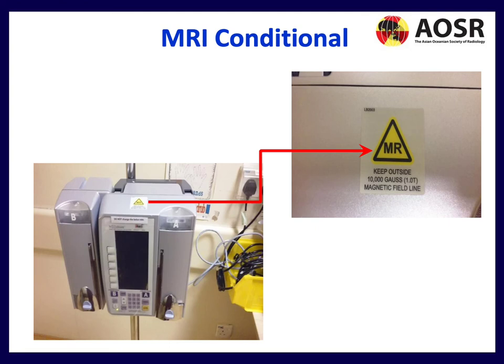Here is where you can find the MRI Conditional label — for example, on this monitoring device: 'Keep outside 10,000 gauss or the 1.0T magnetic field line.' There will be warnings on equipment, but if there isn't one, you need to be extra safe and check with the MRI radiographer.